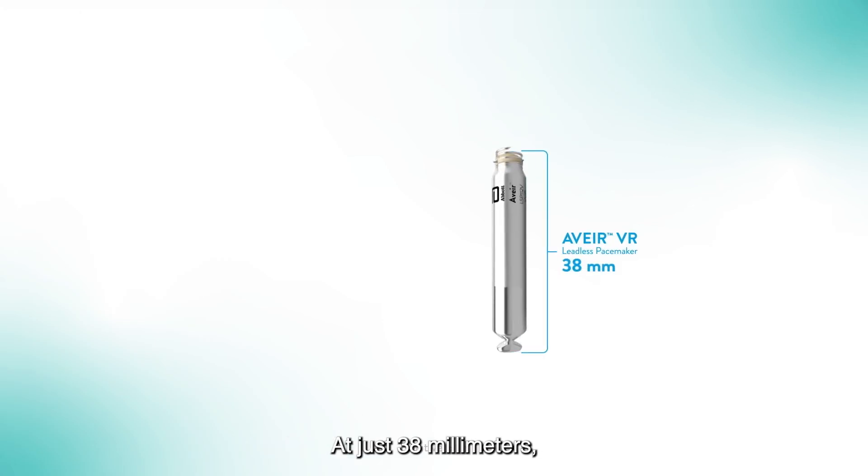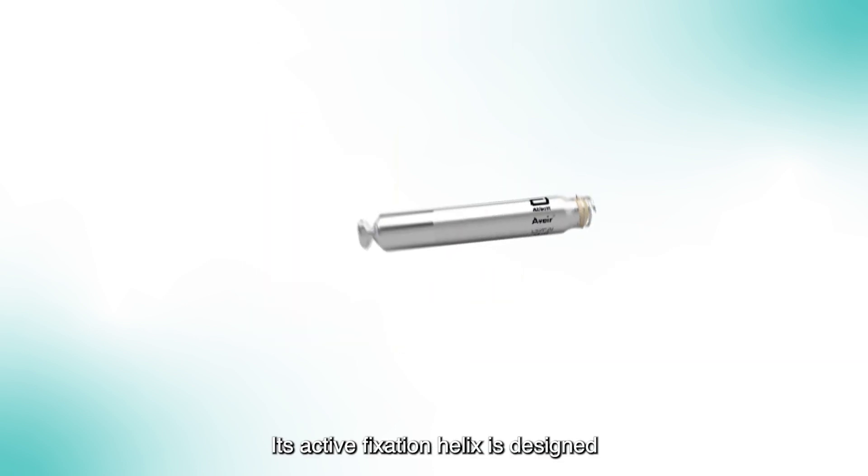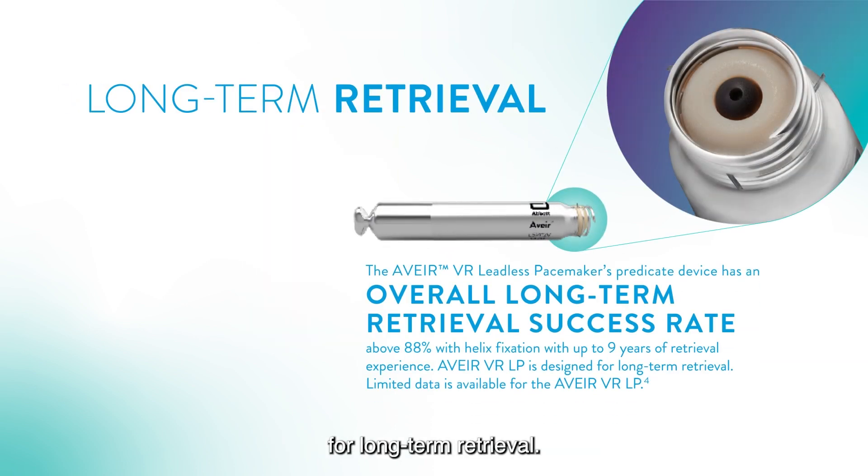At just 38 millimeters, the compact AVERe VR Leadless Pacemaker is smaller than the size of a AAA battery. Its active fixation helix is designed for long-term retrieval.